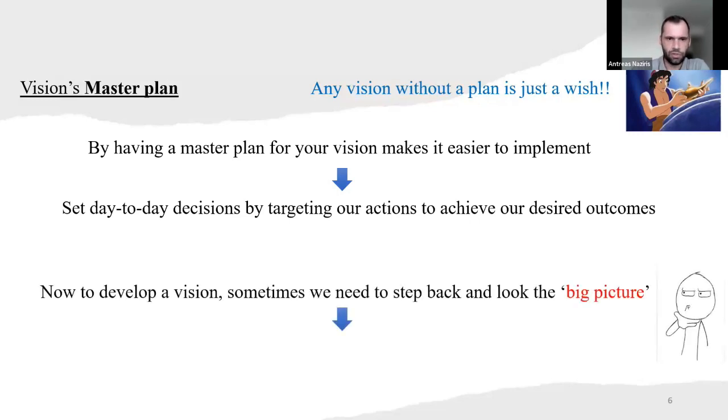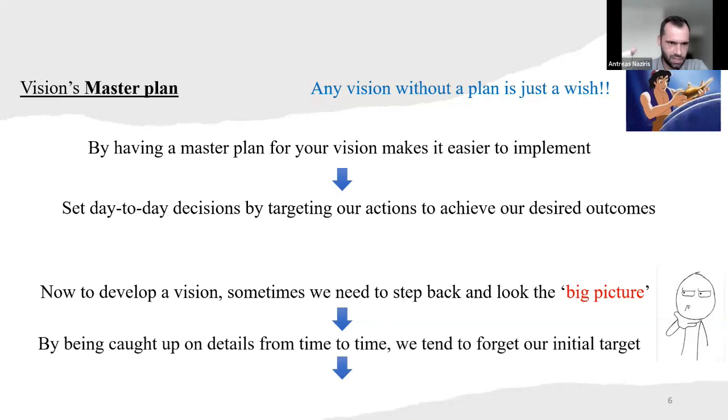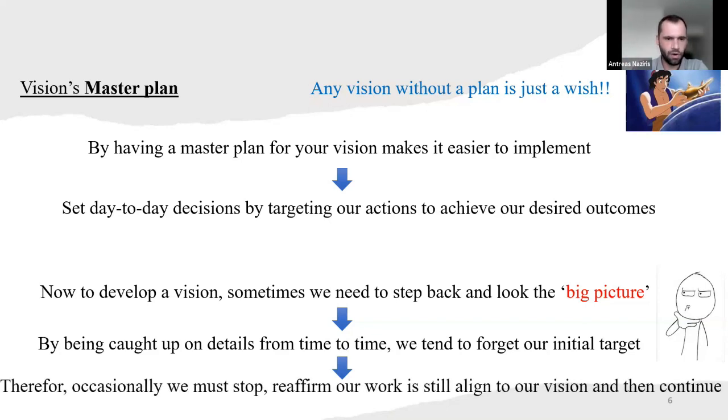Now to develop a vision, sometimes we need to take a step back and look at the big picture. Because sometimes we get worried too much and we tend to over-focus or overthink something. By being caught up in details from time to time, we tend to forget our initial target. Therefore, occasionally we must stop, re-affirm our work that it's still aligned to our vision, to our dream, and then continue.